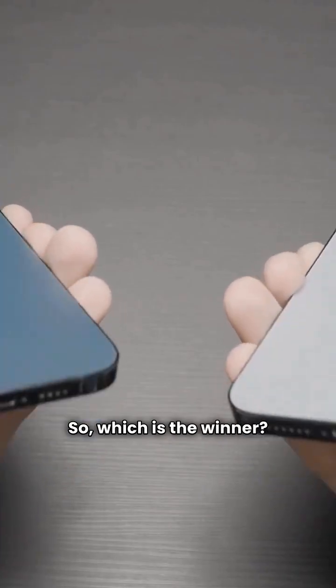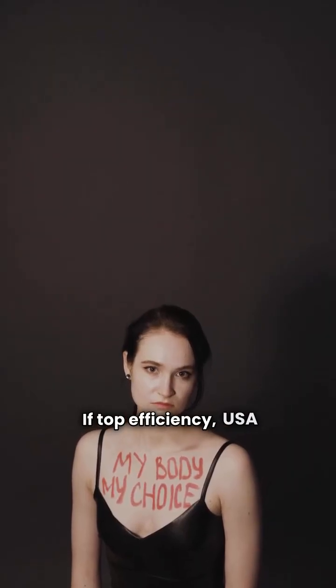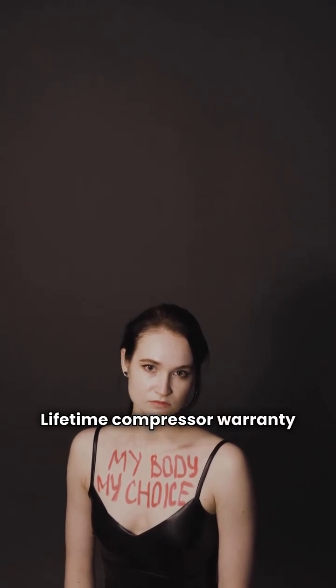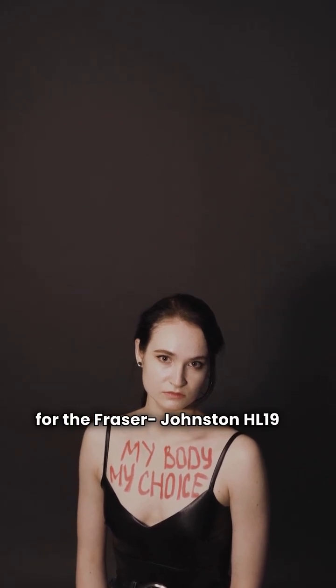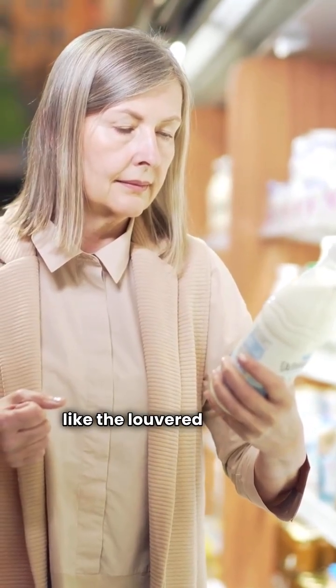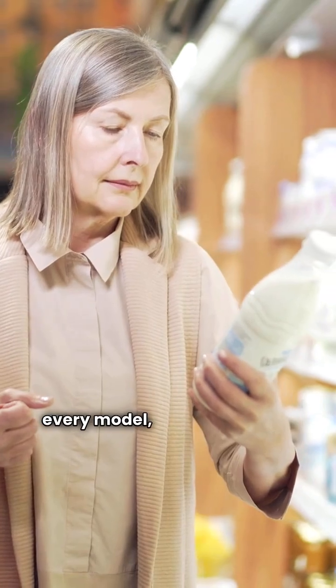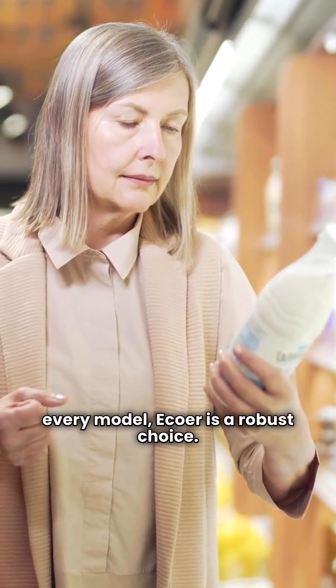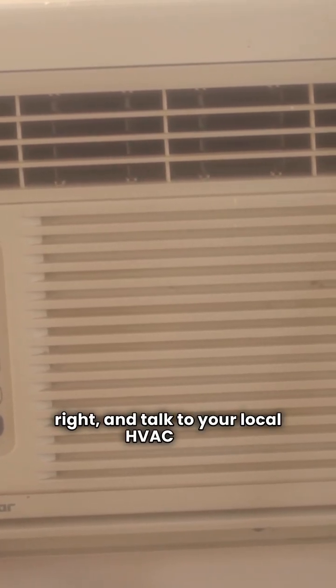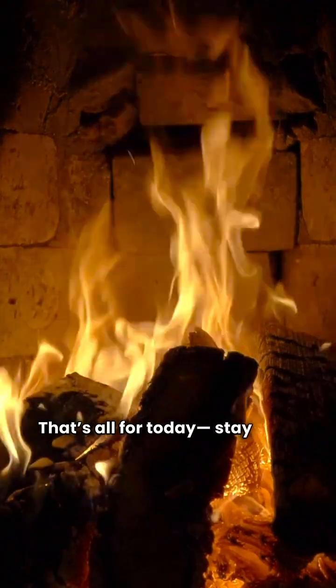So, which is the winner? If top efficiency, USA manufacturing, and a lifetime compressor warranty are your priority, go for the Fraser Johnston HL19 or HL20. But if you value extra factory protection like the louvered coil and sound blanket on every model, Ecoer is a robust choice. Either way, get it sized right, get it installed right, and talk to your local HVAC pro. That's all for today. Stay cool.